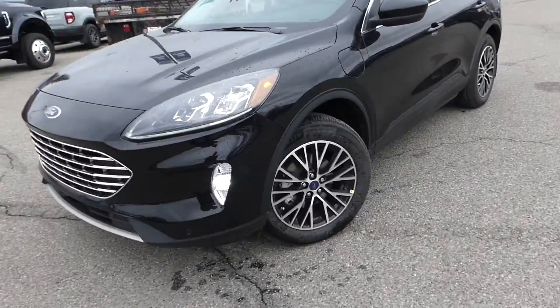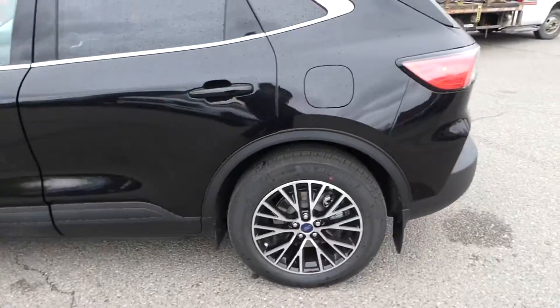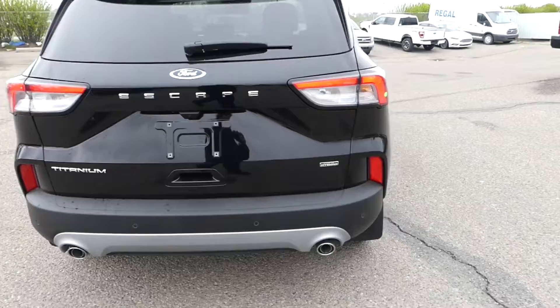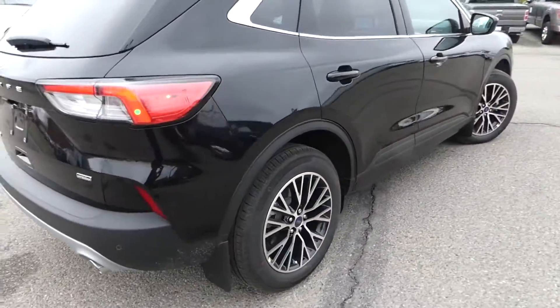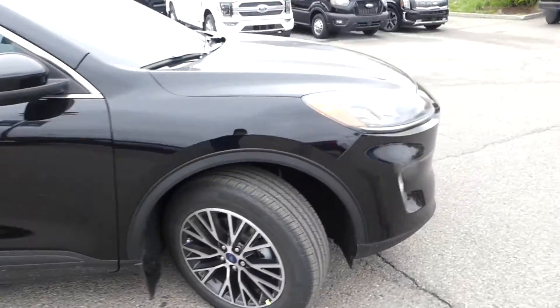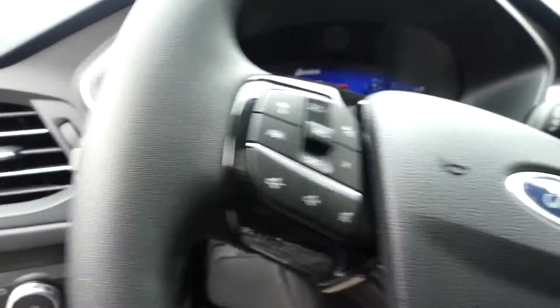Hello everybody and welcome to Macklin Ford. My name is Tim and I hope you're having an absolutely fantastic day today. Today I'm showing off this brand new Agate Black Ford Escape Hybrid in the Titanium trim. This Escape comes packed with the 650A equipment group as well as a 2.5 liter hybrid engine.